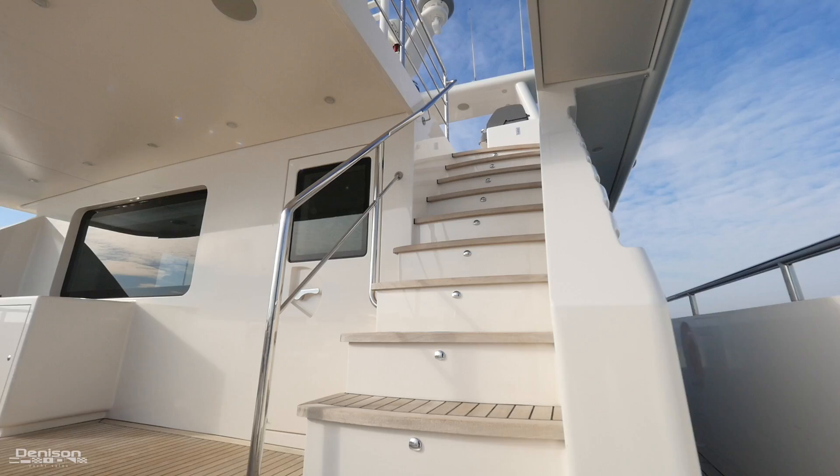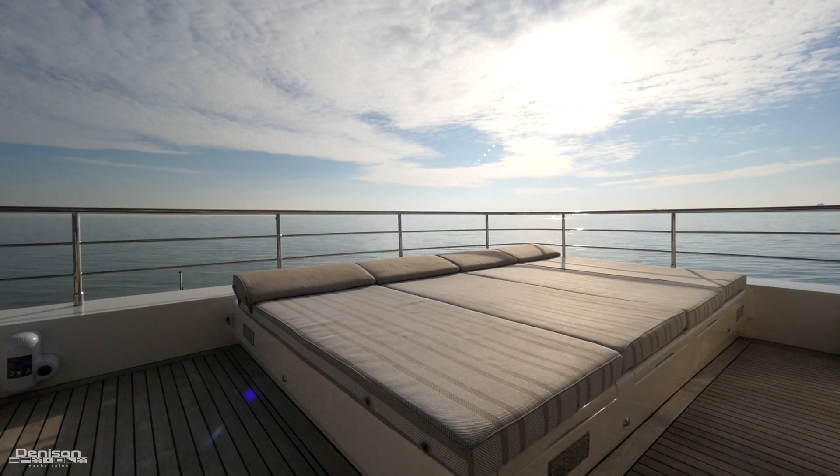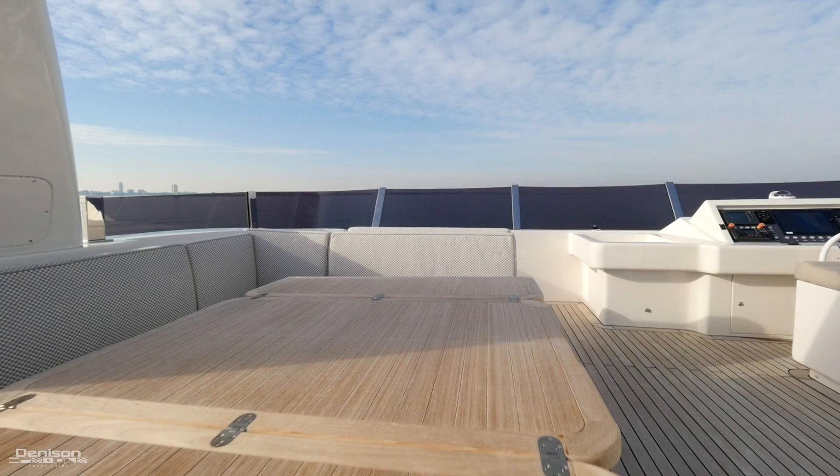Let's move up to the flybridge. Every place you can sit has storage underneath, including that massive sun pad — all storage compartments are ventilated to reduce moisture. There are also sails for the flybridge and bridge deck aft for added sun protection, as well as a shower up here to cool you down. The port side has another dining table with leaves that fold in and out, as well as a forward-facing seat.